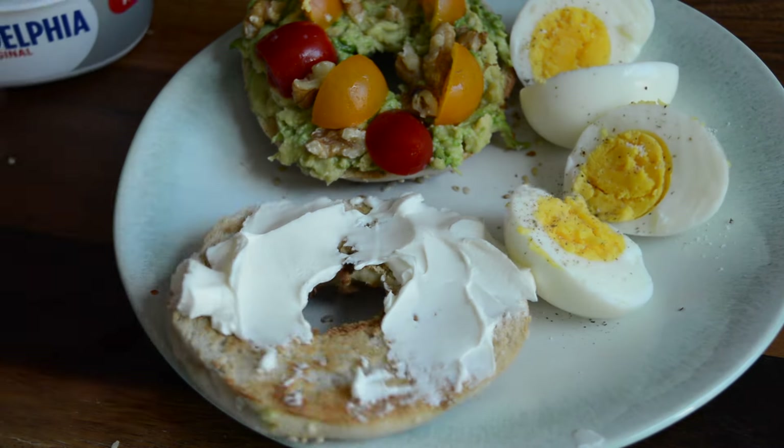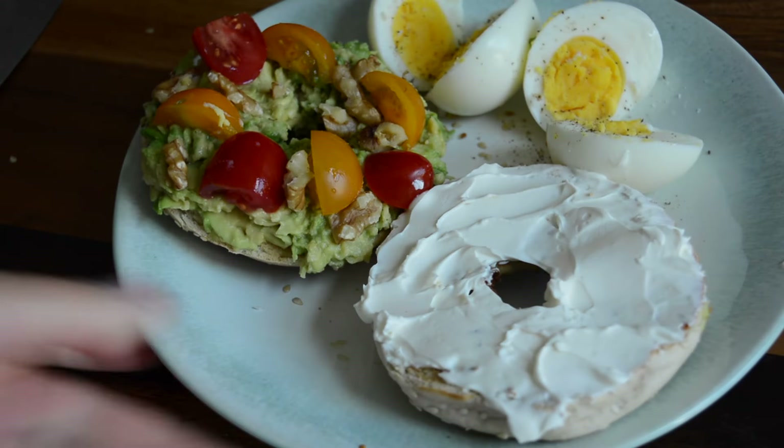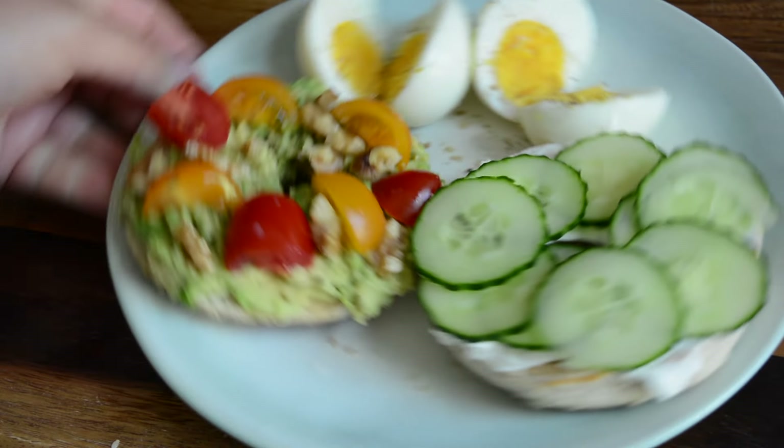For my other slice I'm doing cream cheese and cucumber of course, because once I find something I like I need to have it on repeat until I'm absolutely sick of it and then move on to a different thing. Let me know if you're the same.